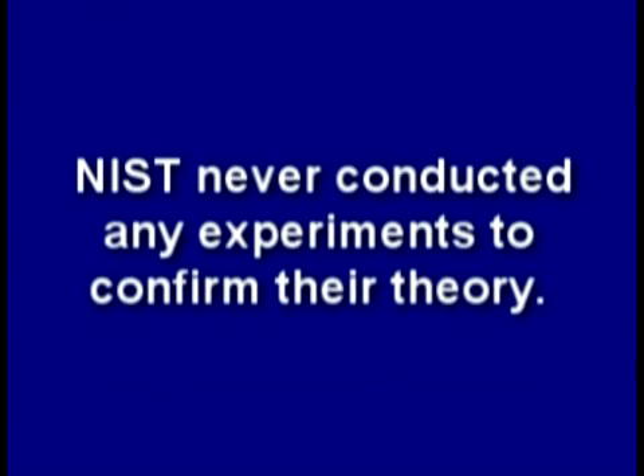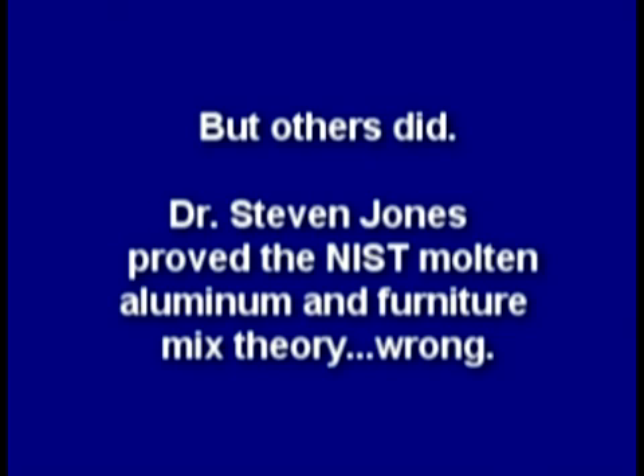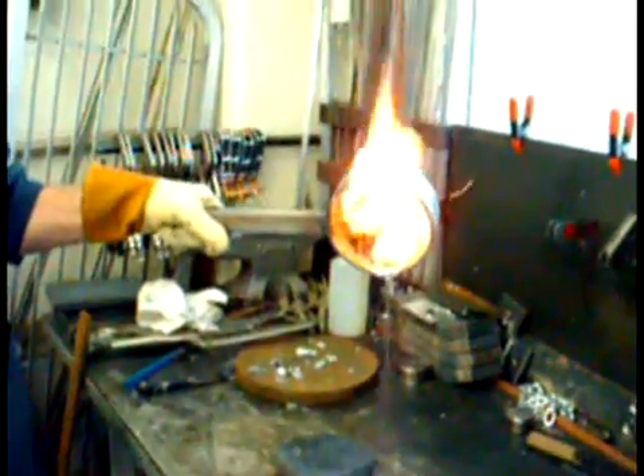NIST never conducted any experiments to confirm their theory, but others did. Dr. Steven Jones proved the NIST molten aluminum and furniture mix theory wrong.